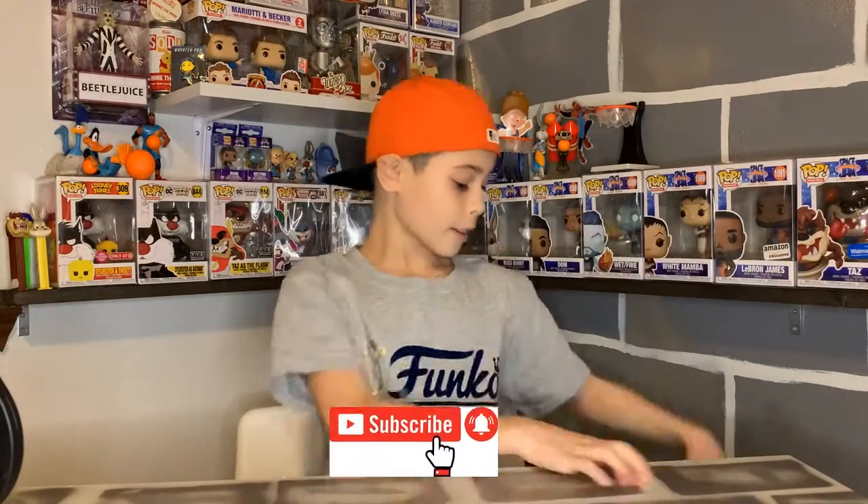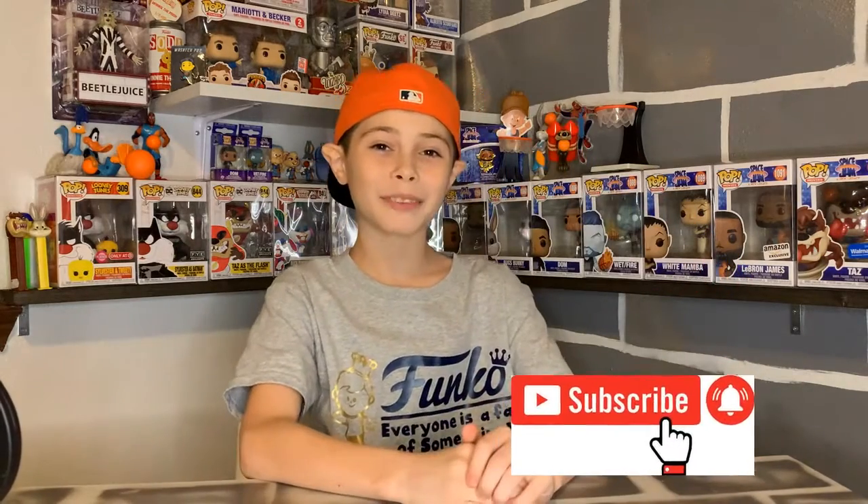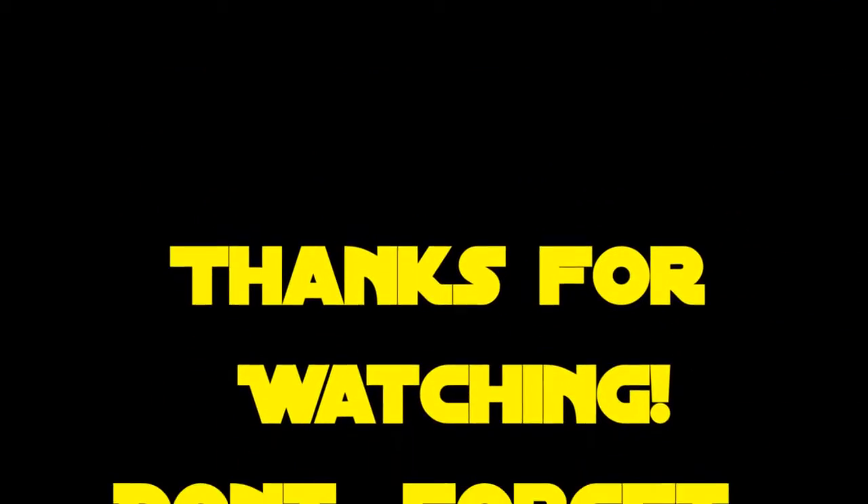And this has been another Collectible of the Day. Thank you for watching, and see you tomorrow. Bye!